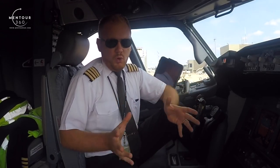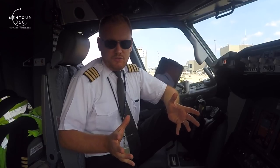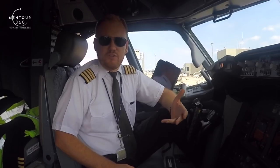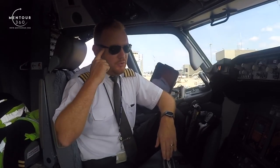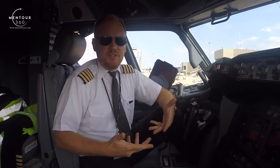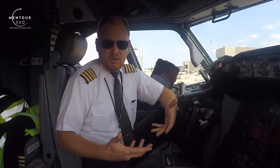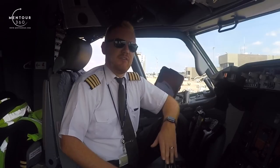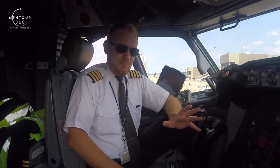When it comes to what brand of sunglasses to buy, it doesn't really matter that much. Some brands will be better quality than others. I use Ray-Ban myself because they've thought about these things, and Oakley is also popular among pilots. There are several other brands available, but focus more on the quality rather than the brand.